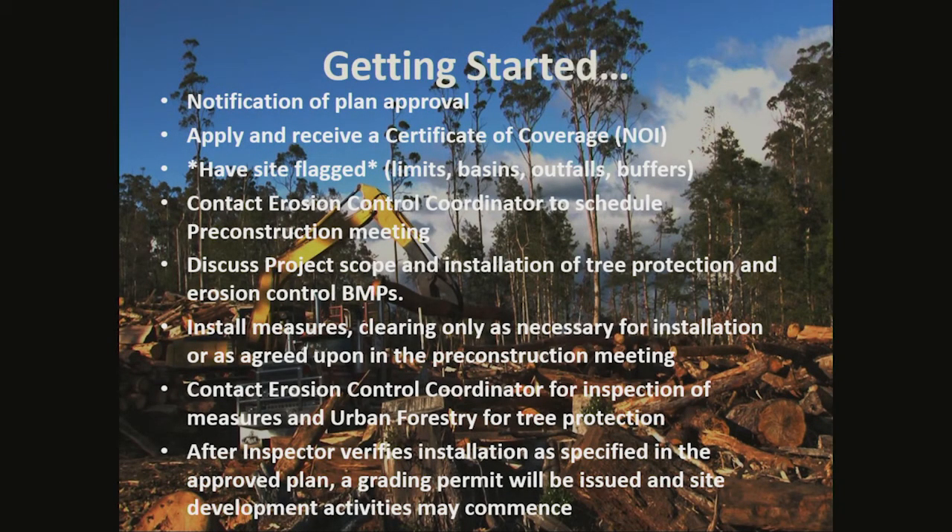Getting started: You'll be notified of plan approval by the grading letter of approval. You'll then apply and receive a certificate of coverage through the NOI process. It's recommended to have the site flagged — such as the limits, basin outfalls, and buffers. You'll then contact your erosion control coordinator to schedule the pre-construction meeting, where you'll discuss project scope and installation of tree protection and erosion control BMPs. You'll install measures, clearing only as necessary for installation or as agreed upon at the pre-construction meeting. After an inspector verifies installation as specified in the approved plan, a grading permit will be issued and site development activities — such as clearing, grubbing, and grading — may commence.